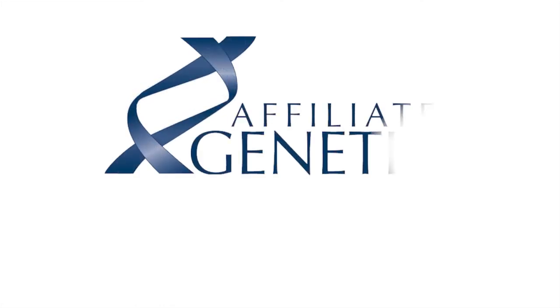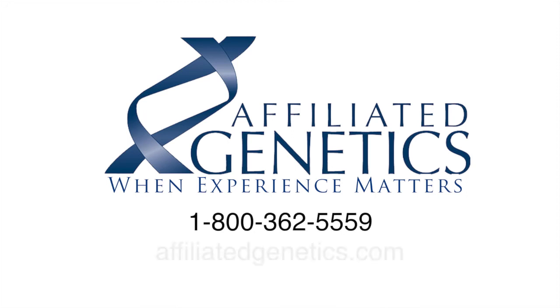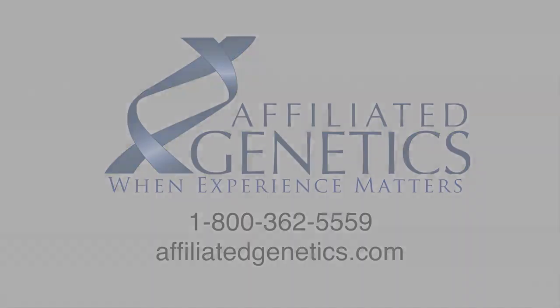If you have any questions or wish to order a test, we encourage you to call our helpful customer service team at 1-800-362-5559, or visit our website at affiliatedgenetics.com and order your test through our secure ordering page.